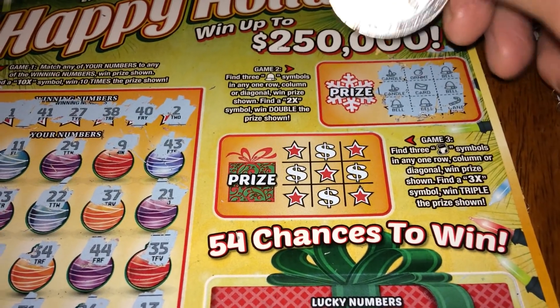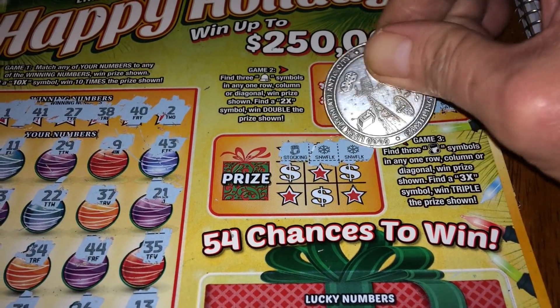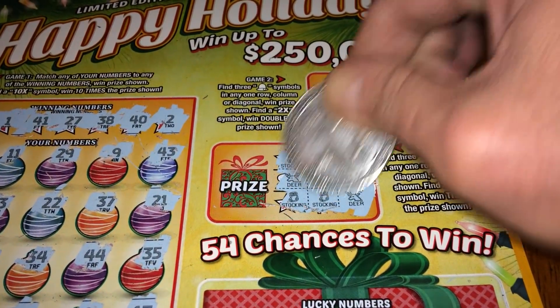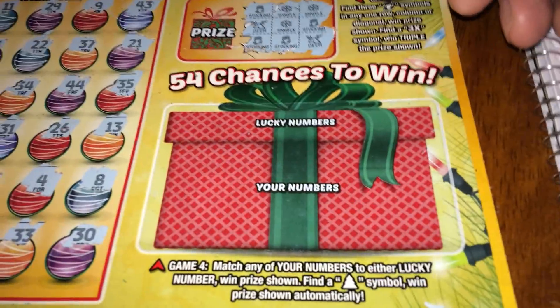Game three — we're looking for the Christmas stocking game. Coming up: snowflake, snowflake, stocking, snowflake, a deer, a stocking, a stocking, and a deer. Nothing there.